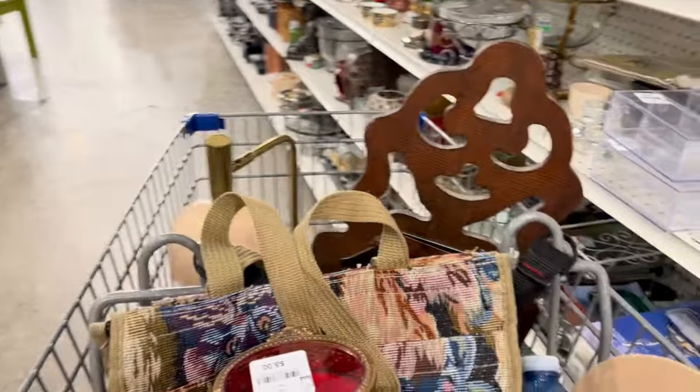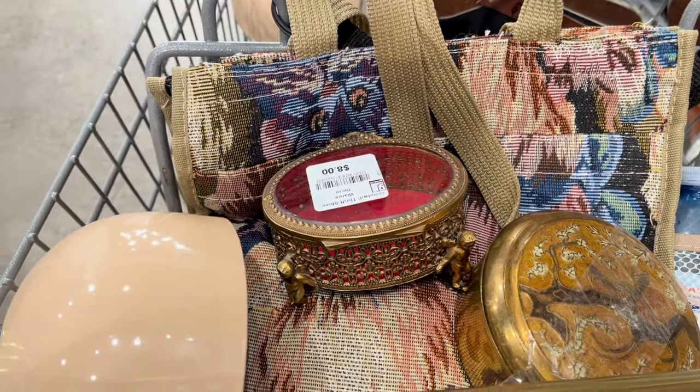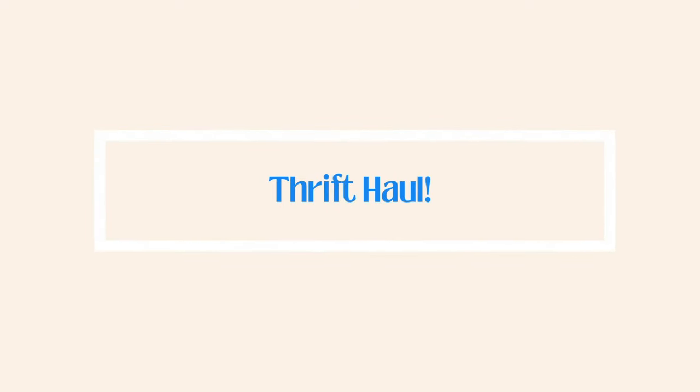And that's it for the thrift shopping. At this point my battery died on my phone, but anyway let's go home and I'll show you the haul.